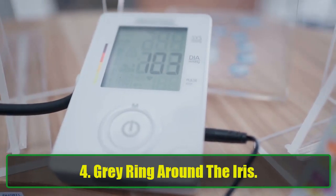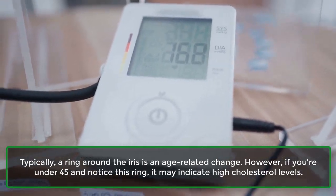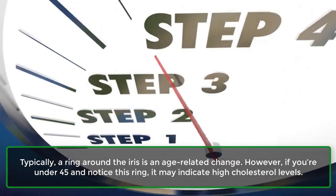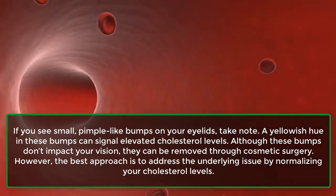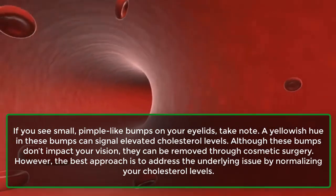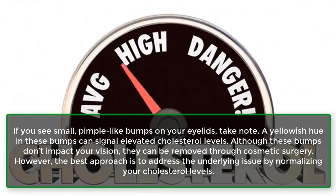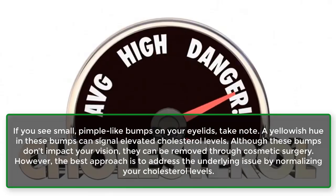4. Gray ring around the iris. Typically, a ring around the iris is an age-related change. However, if you're under 45 and notice this ring, it may indicate high cholesterol levels. 5. Bumps on the eyelids. If you see small, pimple-like bumps on your eyelids, take note. A yellowish hue in these bumps can signal elevated cholesterol levels. Although these bumps don't impact your vision, they can be removed through cosmetic surgery. However, the best approach is to address the underlying issue by normalizing your cholesterol levels.